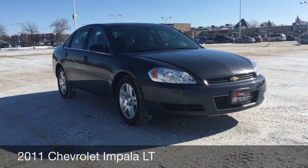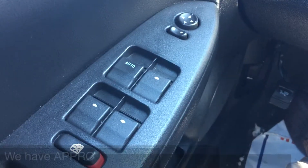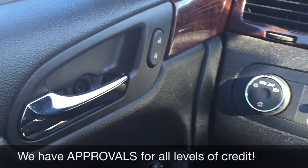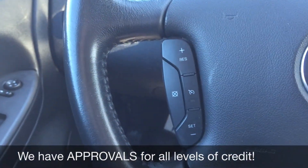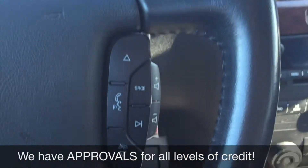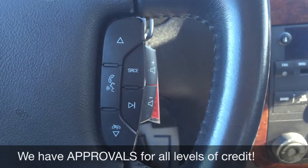So why don't we hop inside and take a look at the interior. Let's start with the power windows and power side mirrors, and right up here is the power locks. On the left side of the leather wrapped steering wheel we have the cruise control, and on the right side we have the media and voice activated calling buttons.